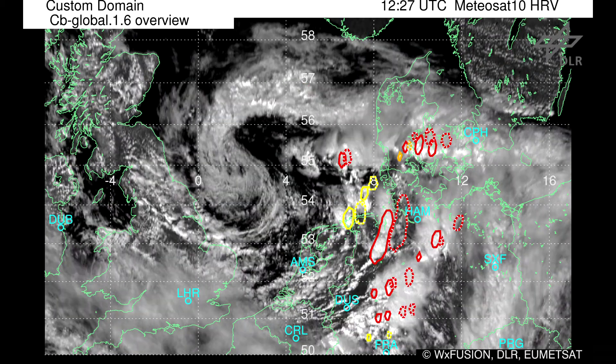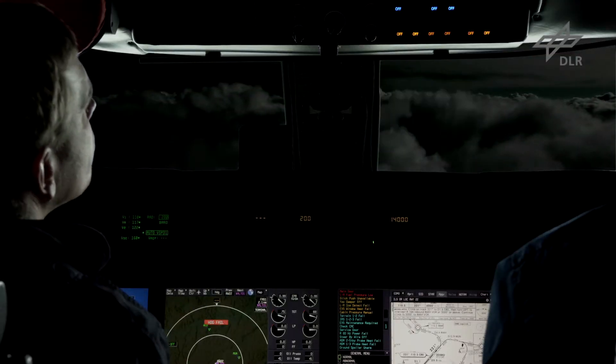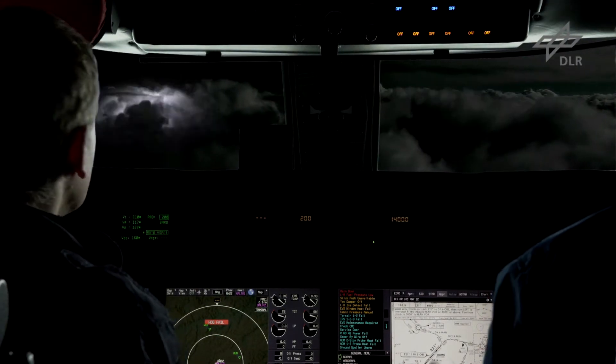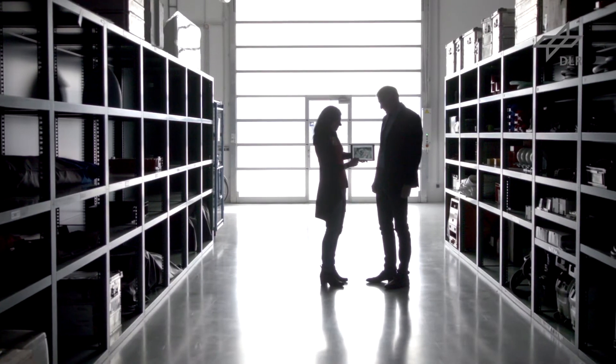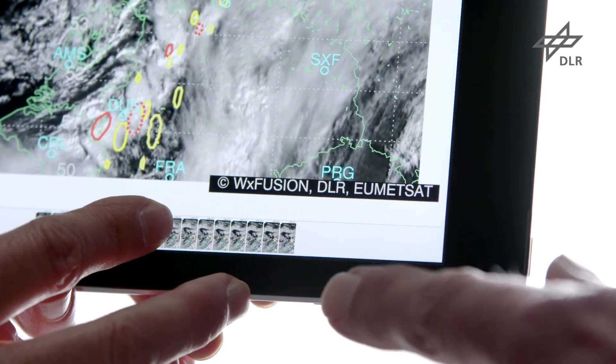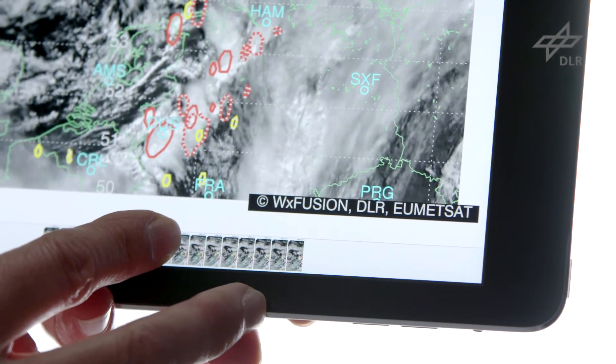Around the globe, CB Global provides precise, reliable, real-time thunderstorm warnings. The alerts come ahead of the heavy weather to ensure greater flight safety, fewer weather delays and increased savings.